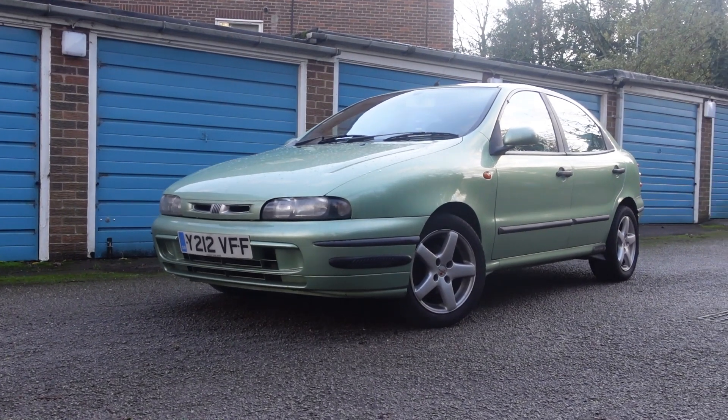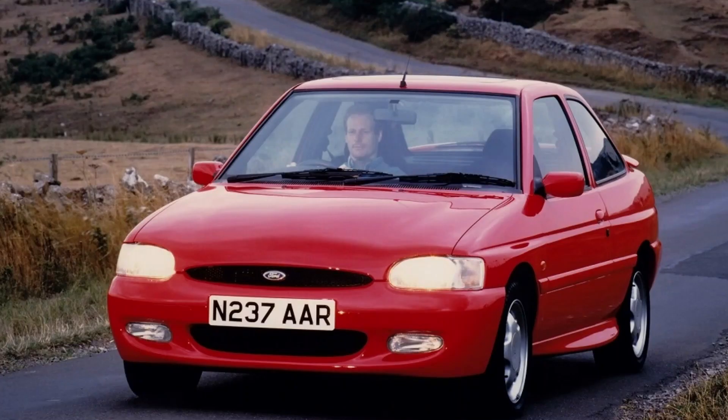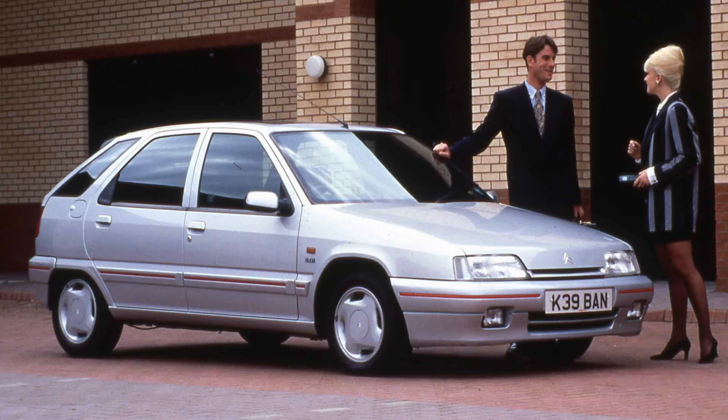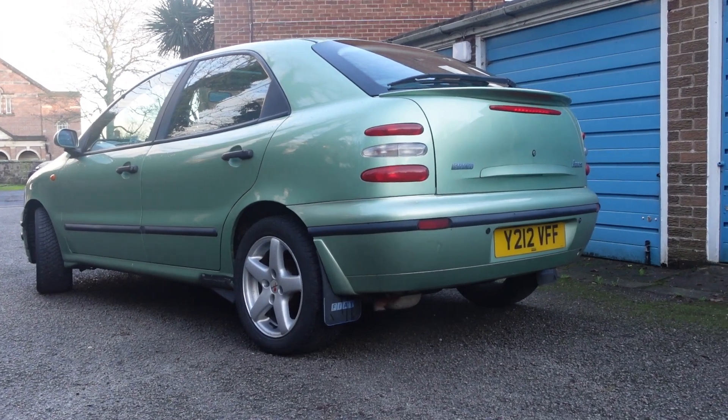It looked like Fiat had well and truly pulled it off. A car that looked better than the Astra, Escort, Almera, and even the Citroen ZX. It even had a class-leading boot, and won Car of the Year 1996.